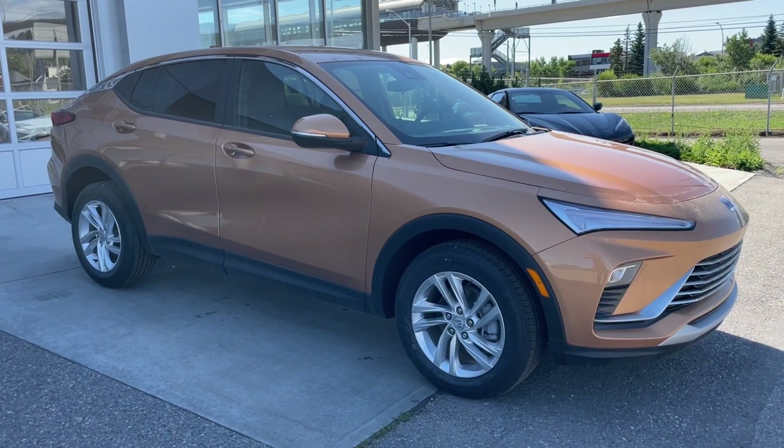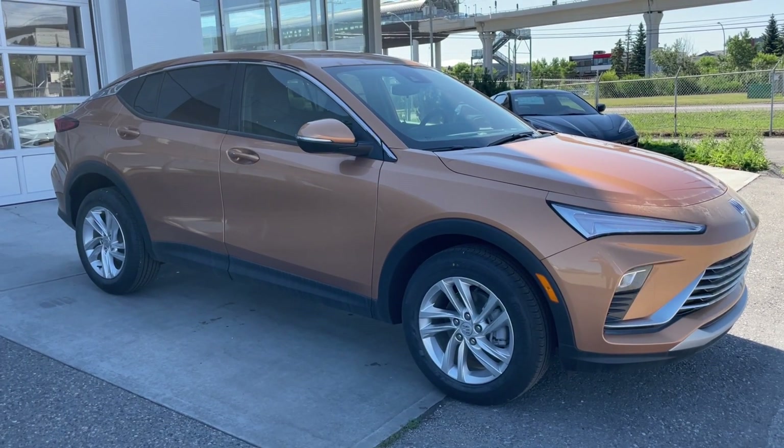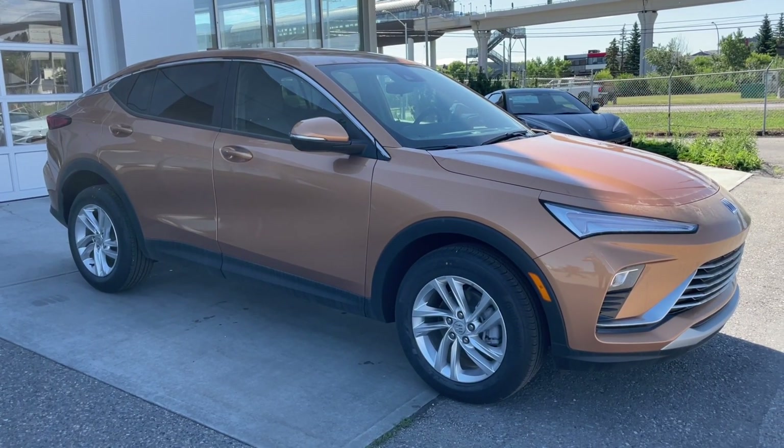Thank you for watching this brief walkthrough on the brand new 2024 Buick Invista Preferred. If you have any questions or inquiries, please contact our sales department.